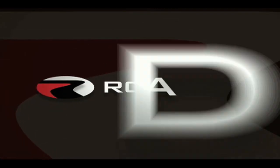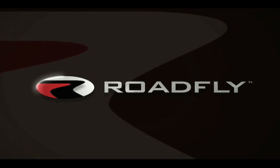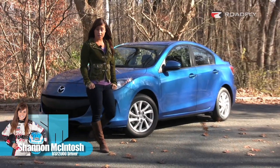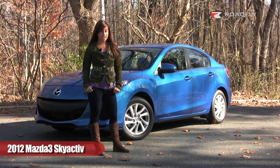RoadFly.com, the Internet's best resource for buyers, sellers, and owners like you. Hi, I'm Shannon McIntosh, and welcome to RoadFly TV. Today, I'll be giving you my thoughts from a race car driver's perspective on the 2012 Mazda 3 with their new SkyActive technology.